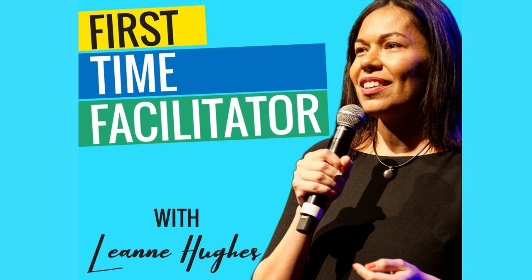Welcome to the First Time Facilitator Podcast. Whether you're a first time facilitator or a seasoned pro, listen in for tips and tricks to make a bigger impact at the next workshop you deliver. Your host is one of those who waves madly at the end of Zoom calls, Leanne Hughes. Hello and welcome to the show. I'm your host, Leanne Hughes, and I'm here to help you create unpredictable workshop experiences that predictably work.